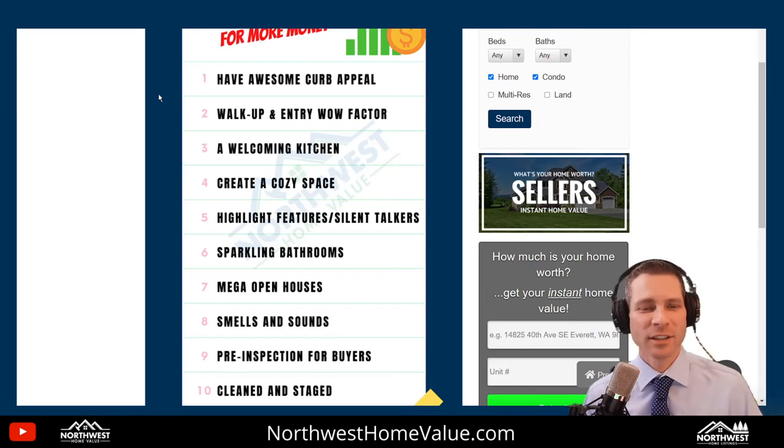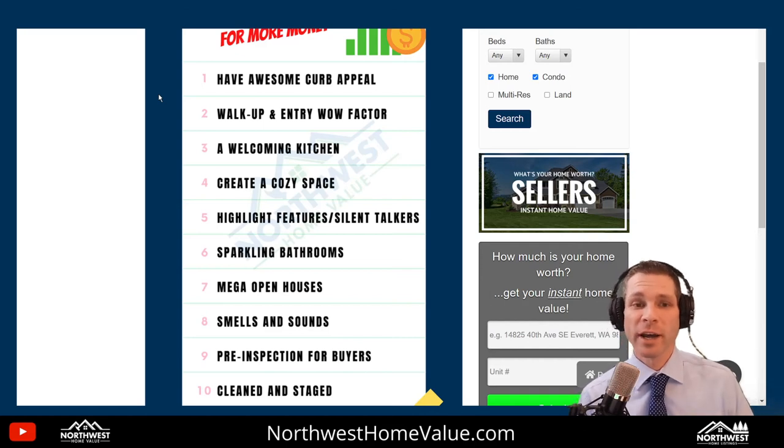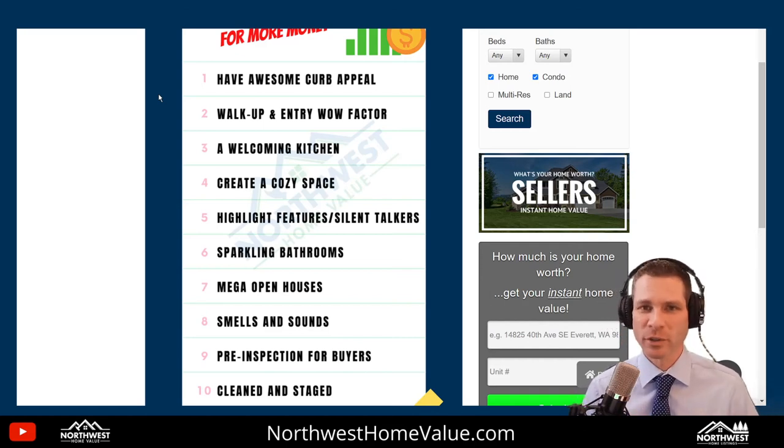Number 3: the kitchen. In a lot of houses, the deal is made or broken on the kitchen and the master bathroom. Make sure the kitchen is welcoming — it's probably the first place buyers go after they come through the front door, a beeline for the kitchen. It should be clean: wipe your hand right across the counter and there's no dust, everything's wiped down, it smells good, and there aren't business cards all over the counter from agents who have passed through. Present them with a highlight sheet, the bullet points of the features and the silent talker signs, so they know the key items as they go through the home and start building value right away.